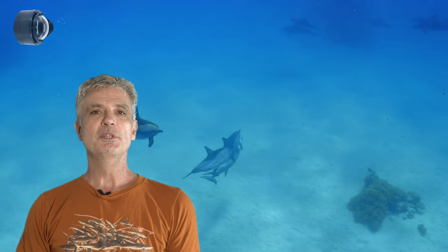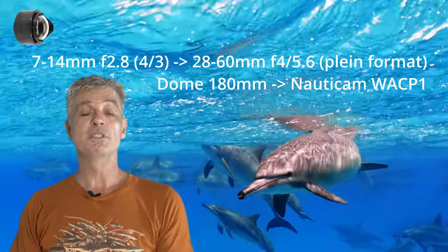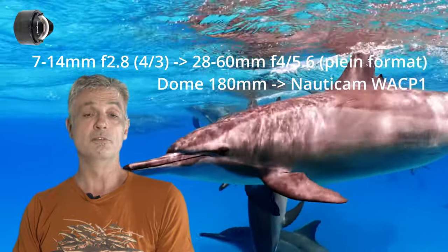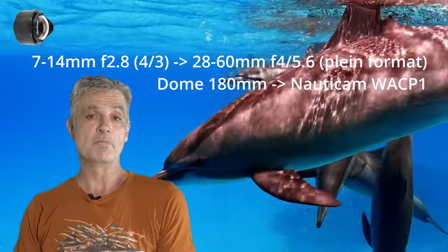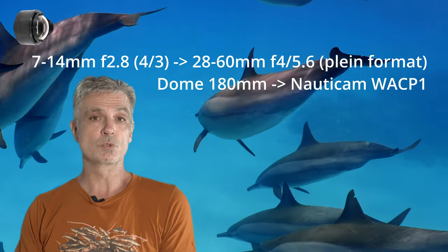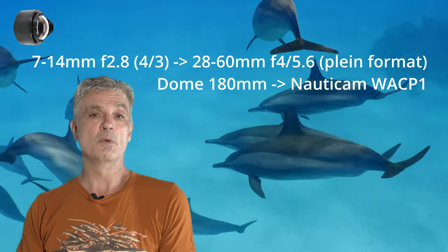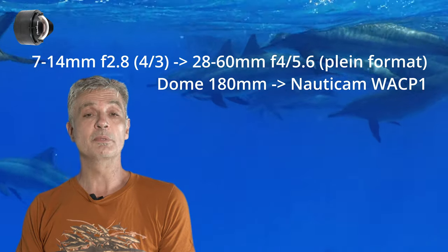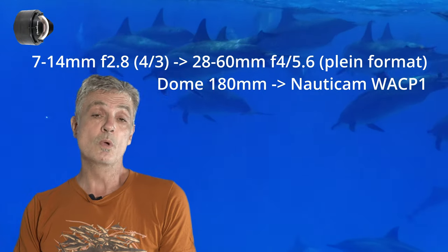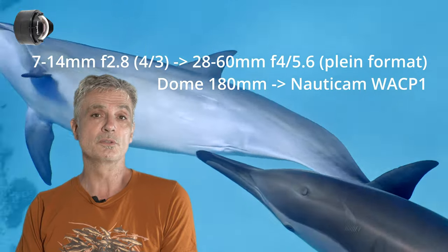Regardons maintenant les bénéfices du changement du bloc optique dans ma nouvelle configuration. Faisons d'abord un petit aparté sur l'objectif Sony 28-60, qui est un objectif d'entrée de gamme, donc peu onéreux, mais reconnu pour avoir un bon piqué d'image et une très bonne homogénéité dans toute sa plage d'utilisation. Ce qui en fait le compagnon idéal pour l'objectif sous-marin Nauticam WACP1. Le fait que cet objectif soit peu onéreux permet d'amortir le coût important d'un WACP1, qui est en effet un objectif sous-marin très onéreux.